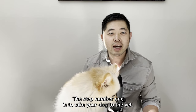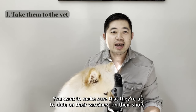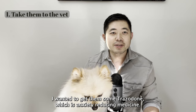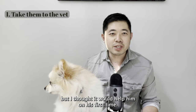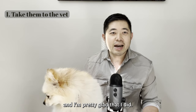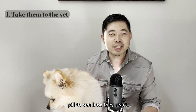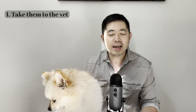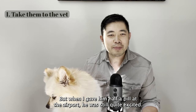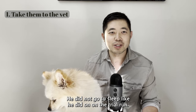Step one is to take your dog to the vet. You want to make sure they're up to date on their vaccines and shots. The main reason I went was to get Trazodone, which is an anxiety-reducing medicine. You don't need to give your dog medicine, but I thought it would help on his first time. If you do get the medicine, make sure you give them a trial pill first — I gave him half a pill and he was out, but at the airport he was still quite excited and did not go to sleep like he did on the trial run.